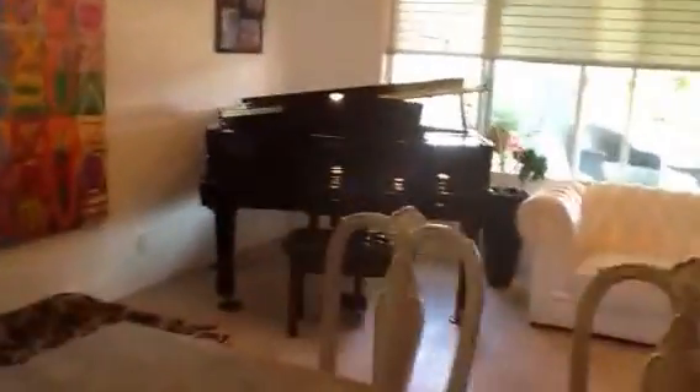My client is in Florida, so I was shooting the video right now for them. It's another character. The floor is really nice in here.